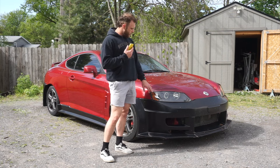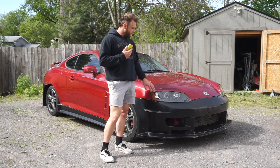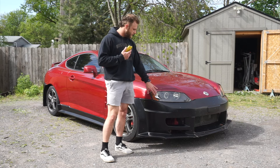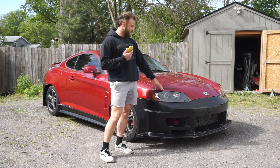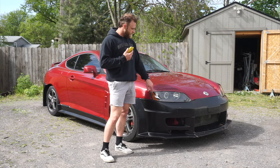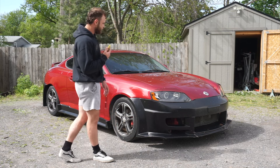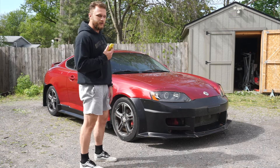Moving on to the front of the car — I wanted to get some facelift headlights, and this car happened to have them. Not only that, they have some halo LEDs. They just need to be replaced, and we also have some eyelids which look amazing. I was really excited about that. Not only did I get the updated facelift headlights, but I also got the eyelids to match — it's going to look really aggressive and phenomenal.